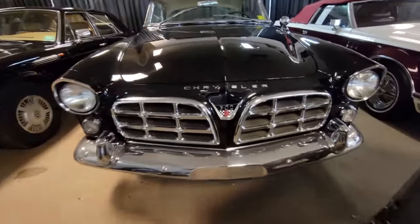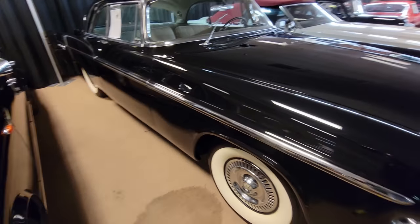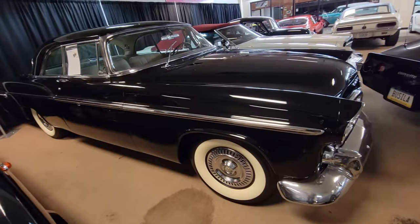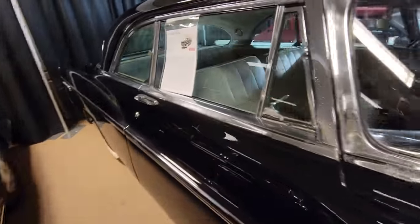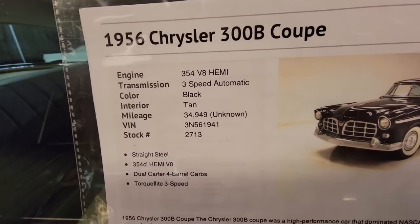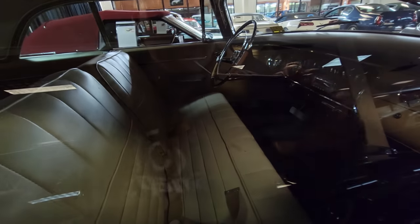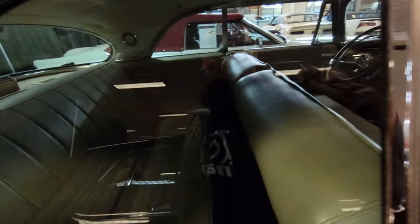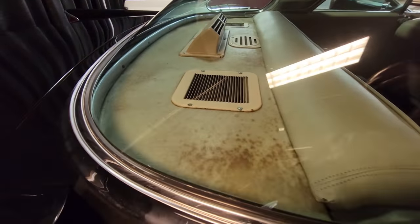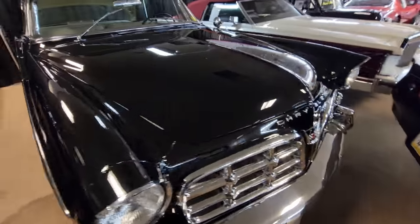This caught my eye when I was walking over — I saw Chrysler 300 and thought, that's a pretty special car. There are over 600 cars under one roof here and they can be tight, but let's talk about what you're looking at: a '56 Chrysler 300B, 354 Hemi, 3-speed automatic, mileage unknown, asking $48,900. It's a nice car — the interior could use some work, you can see some staining, but it is a fairly older vehicle. How cool is that?